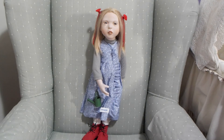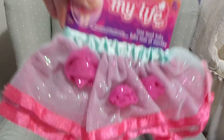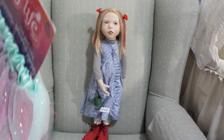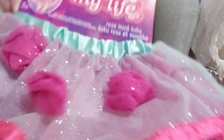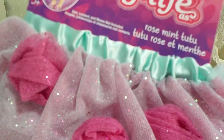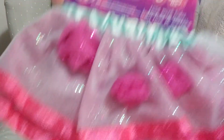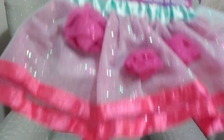I also got this cute little tutu. You know me and tutus — I love tutus on my dolls. It's so pretty. It's got glitter all over it, a green ribbon, and rosettes. It's so adorable and it's called the rose mint tutu. I just love that — she'll look so adorable in it.